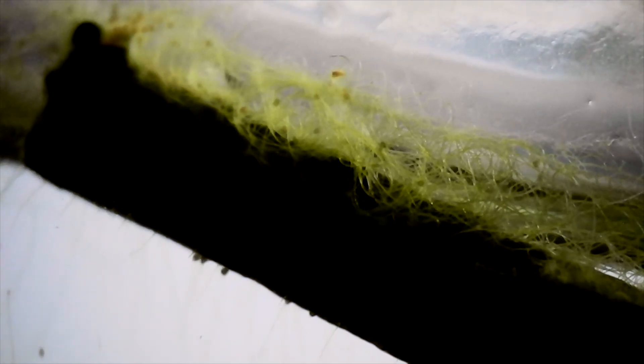What makes life possible inside of this jar is algae. Algae serves as the primary producer inside this ecosphere. I've noticed four different species of algae.